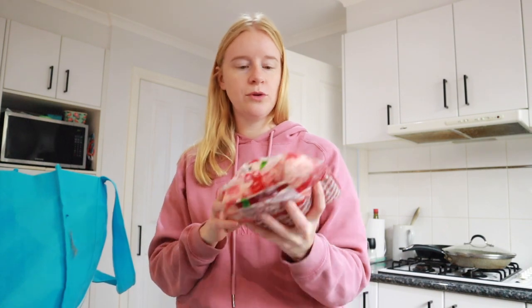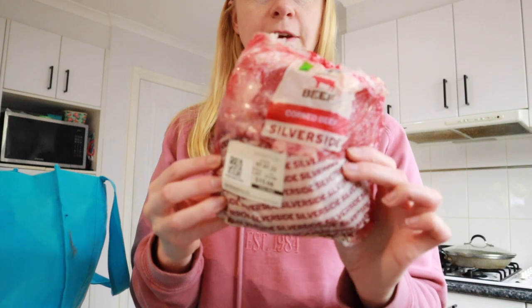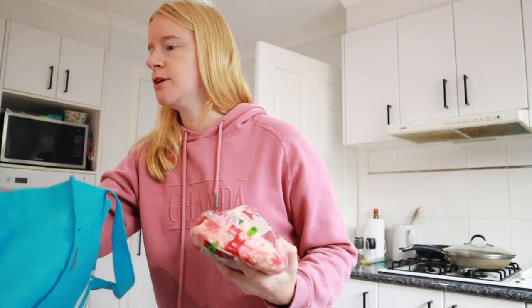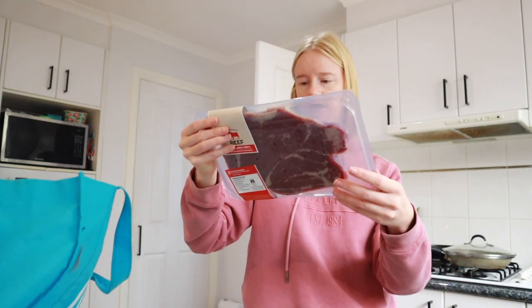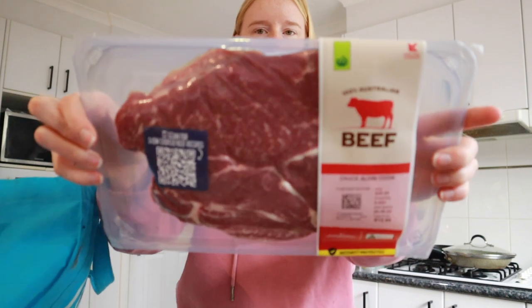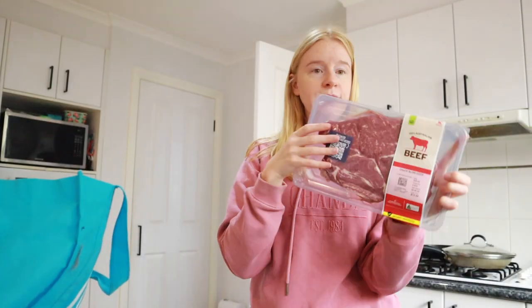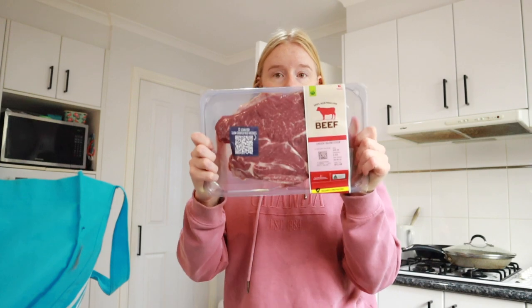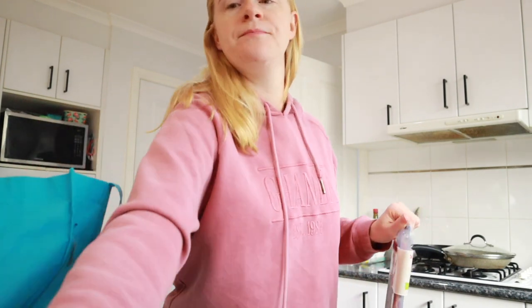Next is the silverside or corned beef — I got a 1.2 kilo corned beef. If you're wanting to save a bit of money, especially during winter, buy cheaper beef cuts like silverside and chuck steak. This chuck steak is 600 grams and was about $12 — really affordable pieces of meat. If you put them in a slow cooker, they become really tender and juicy. That's my advice: if you want to save money with the cost of living going up, buy cheaper cuts and use a slow cooker.